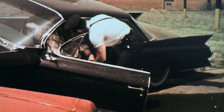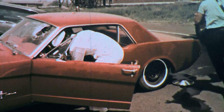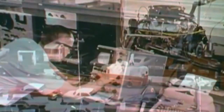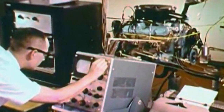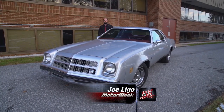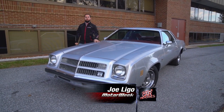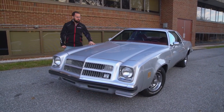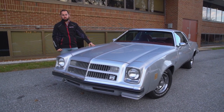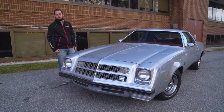Cities choking on smog. Traffic fatalities on the rise. Although people loved their muscle cars, the casualties of Detroit's horsepower war made Washington put the brakes on the auto industry. By the early 70s, the muscle car market was dying. The cause: increased prices for fuel and insurance combined with government regulations for safety and emissions. By 1975, all that remained were a few last gasps.